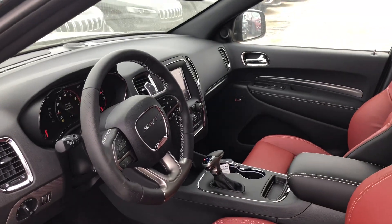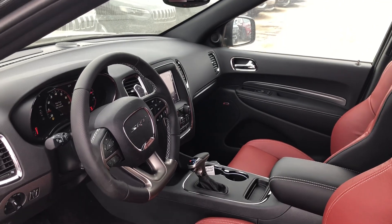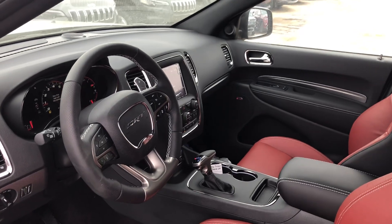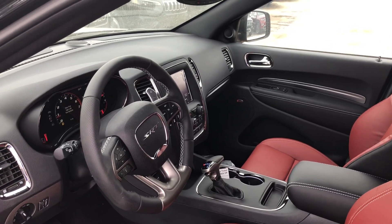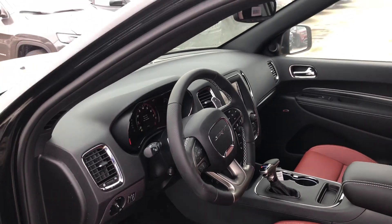Laguna leather-faced front air-cooled seats, heated seats, heated steering wheel. It's got all the safety features like lane departure warning with lane keep assist, forward collision warning with active braking, advanced braking assist, adaptive cruise control with stop-and-go, blind spot monitoring with rear cross path detection and rear DVD.